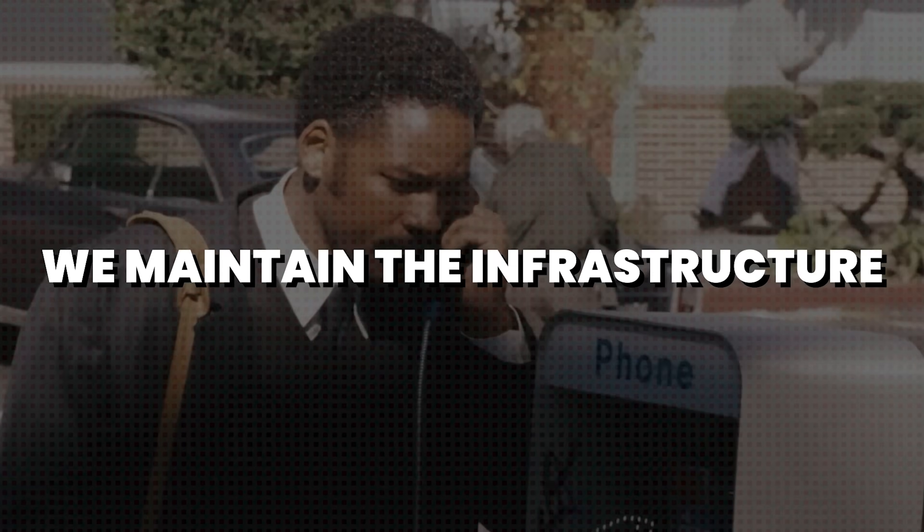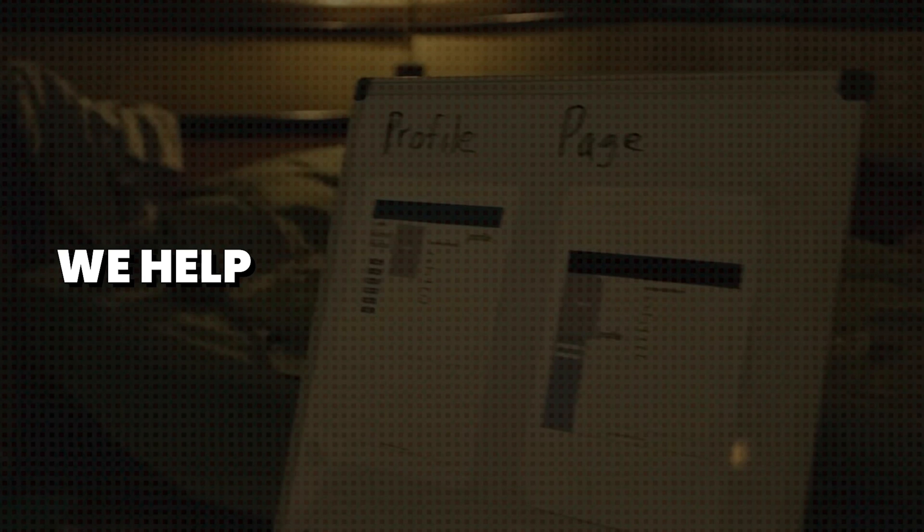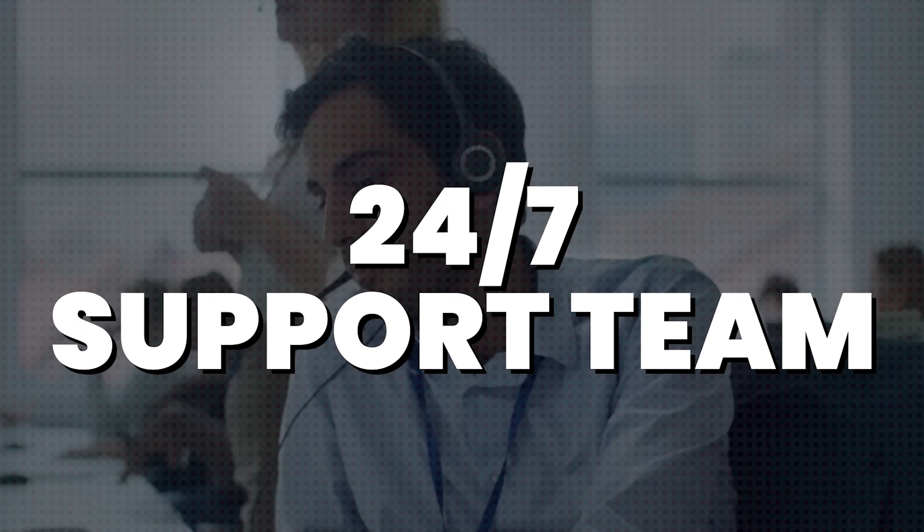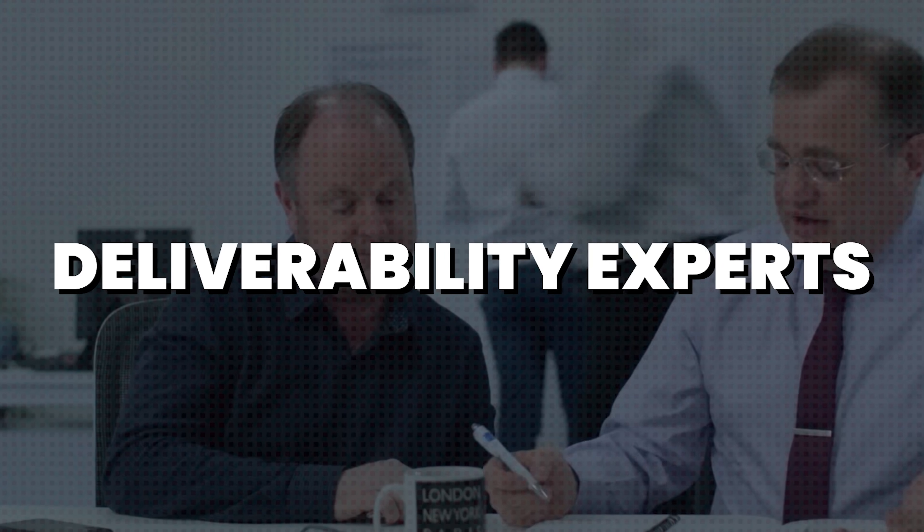Finally, you don't just get inboxes. As I explained earlier, we maintain the infrastructure. We update it when things change and we help unlist domains for you when too many people mark your emails as spam. You have a 24/7 support team at your disposal with deliverability experts, so you can have the confidence that your emails land in the inbox.